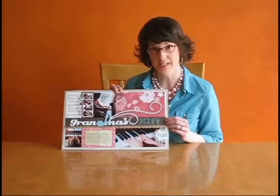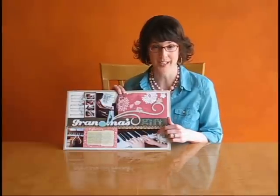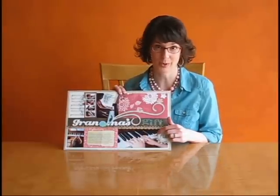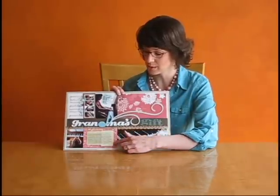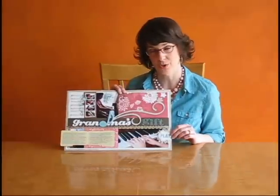Some of the other details I want to point out: the music note that I used for the letter D, the hand rub-on that looks like it's about ready to press down on one of the piano keys, and then I put together several journaling spots to create this little book so that I would be able to include the entire story on my page.